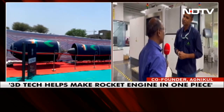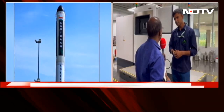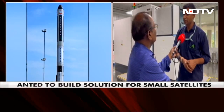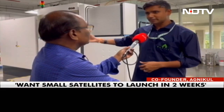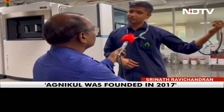We began bootstrapping and have now raised around 40 million dollars in funding over four rounds. In that process, we have put together a library of technologies that can be assembled to go to orbit. Today we are about 250 people across four or five facilities, including a private launch pad within Sriharikota.